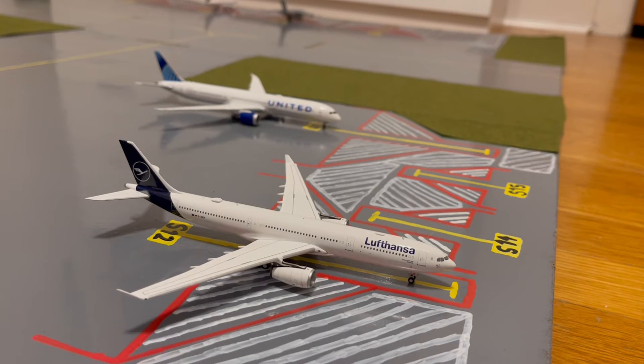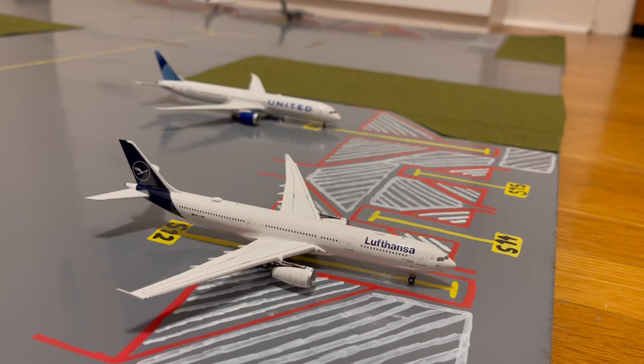This will be the last A330 flight on Lufthansa going to Newark for about the next few months, going until around late October. This is because the next few months will be peak demand for Lufthansa to fly to the New York area. So this will be replaced by a Lufthansa 747-8 up until late October, when it will revert back to A330 service.